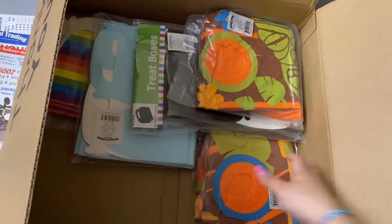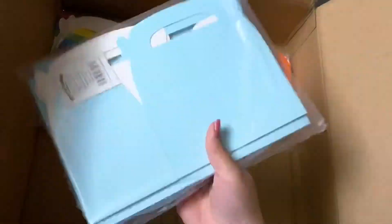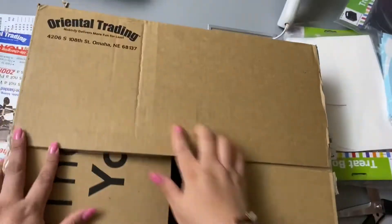They have white, black, baby blue, rainbow like you guys see on the video. They also have gold and silver for those themes.